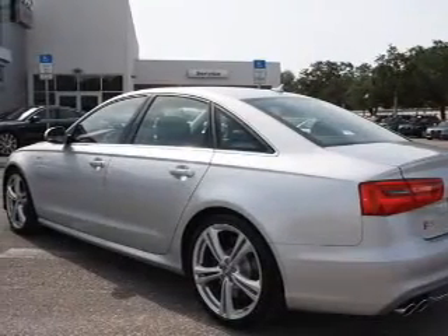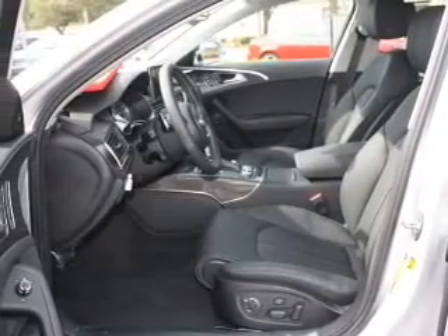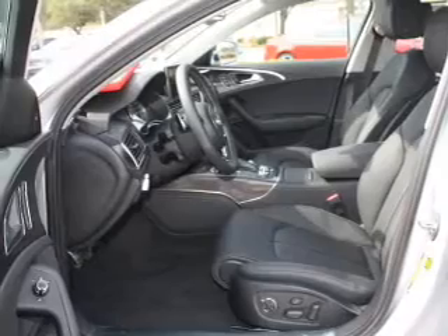Indulge in the comfort of heated seats. There's nothing like a sunroof on a nice day. Memory settings are just one of the extras. Call today to schedule a test drive.